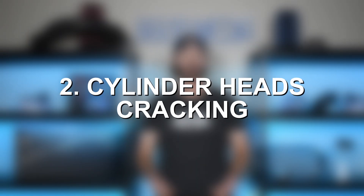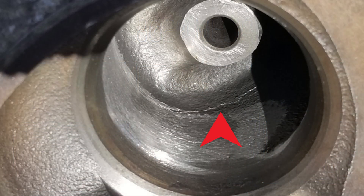A gasket leak is not a big deal if you catch it early enough. But if you don't, you could be looking at a new catalytic converter as well as new cylinder heads. That takes us into our second problem — probably the most common and most worthy of discussion — and that's cylinder head cracks. As mentioned, these engines don't handle heat very well and you end up developing hairline cracks along the cylinder heads.